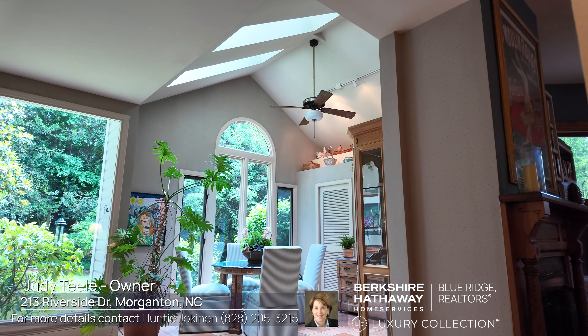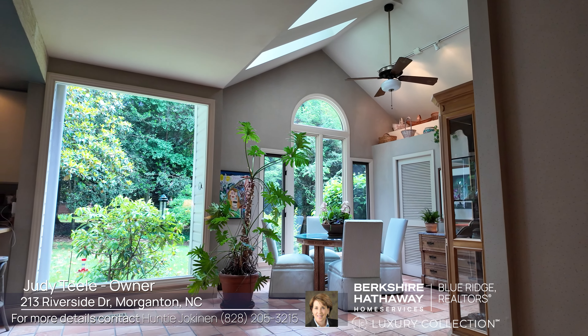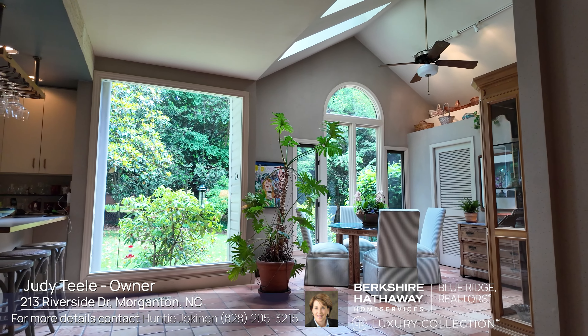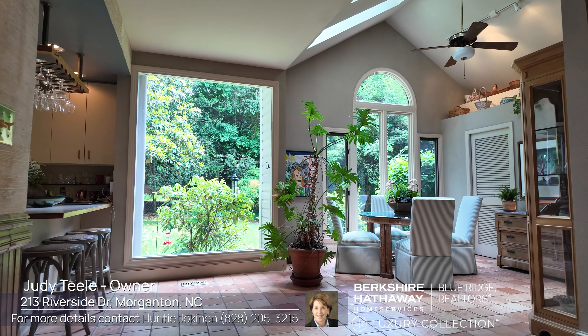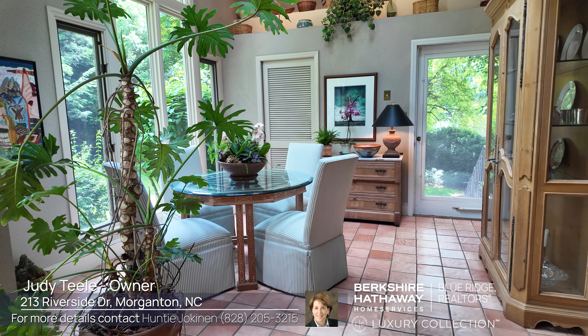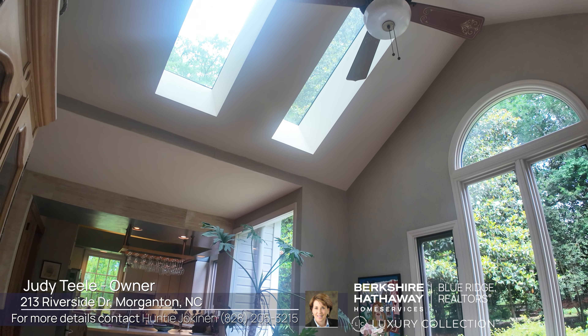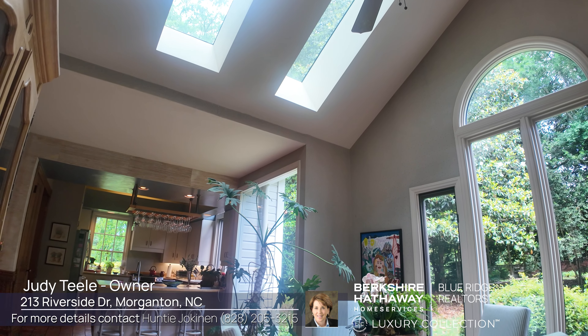When we took off the outside extraneous things, spiffied up, painted, and gave real life to the exterior of the house, we also very thoughtfully — once again with Clear Scapes, Tom Sayer, and his architect — added a back addition to the house, because we had middle school children at the time.